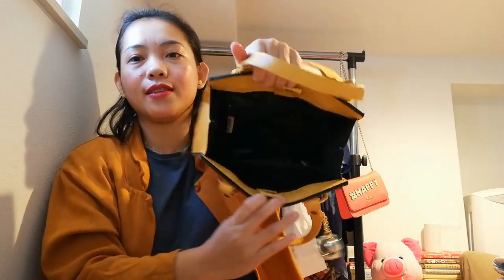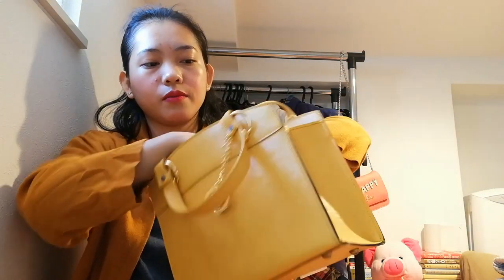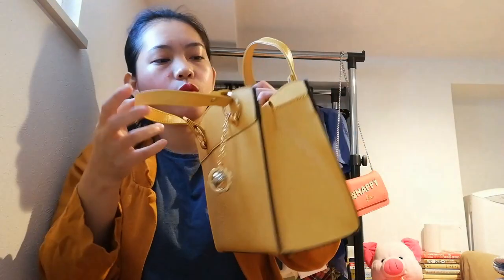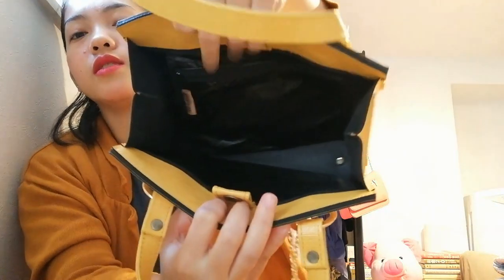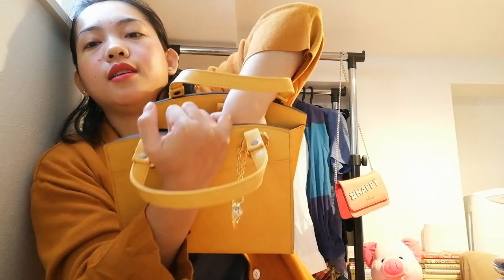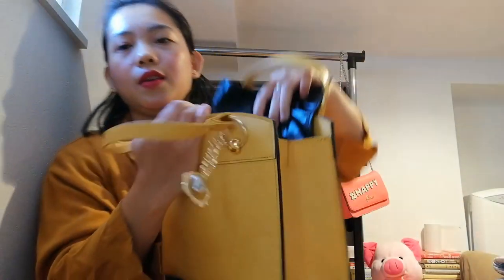Inside it's very spacious — you can put a lot of things. I really love this bag because it's very comfortable to carry — it's not too heavy and not too light, just right. Perfect to bring out for lunch or a dinner date. There's a back pocket and inside is very spacious — you can actually remove the insert to see what it looks like inside.